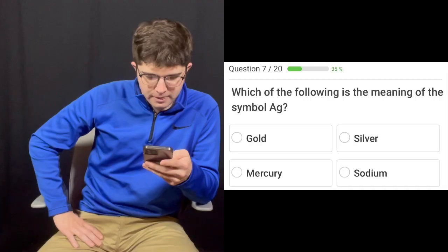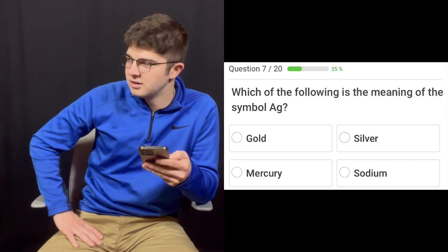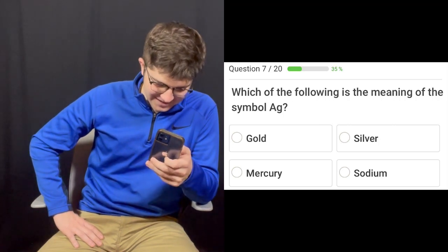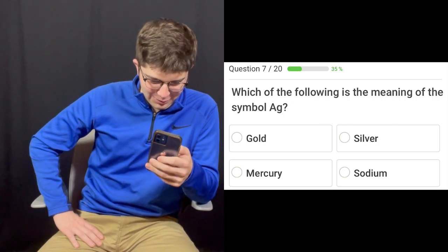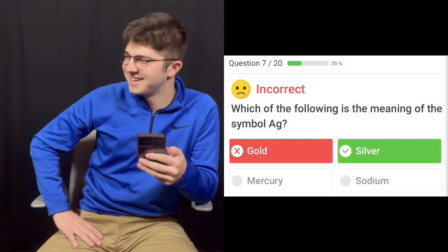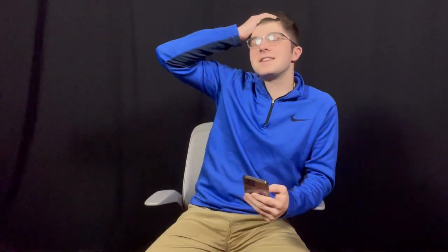Question number seven: Which of the following is the meaning of the symbol AG? Gold, silver, mercury, or sodium? Mercury. Gold. No, it's not. AU is gold. AG is silver, dude. You know when you're taking a test and you're too confident, and you get it back and you're like, how did I get a 60? That was one of those moments.